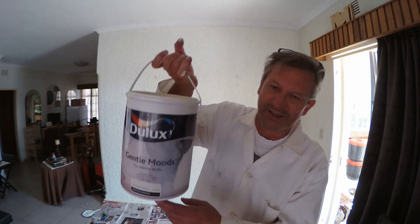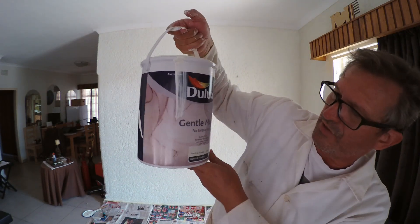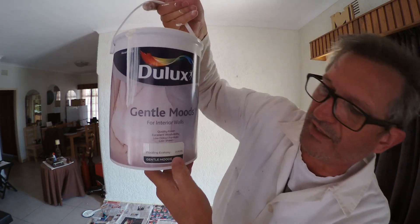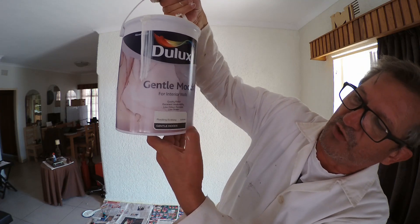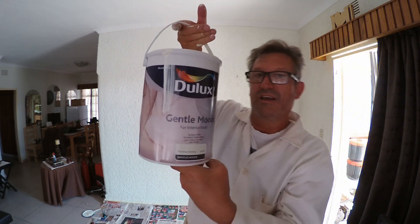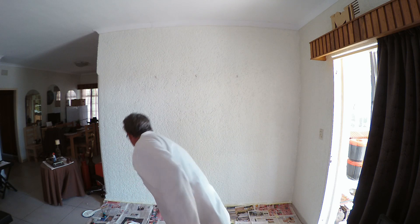Let me show you what I got — this stuff: Dulux Deluxe. Dulux Deluxe Gentle Moods for interior walls, quality finish, excellent washability. The paint color I chose, which is very much exactly the same as the original, is Floating Ecstasy, color code 228396. I love this stuff — it went on easily, it doesn't smell, and I think it looks pretty good.